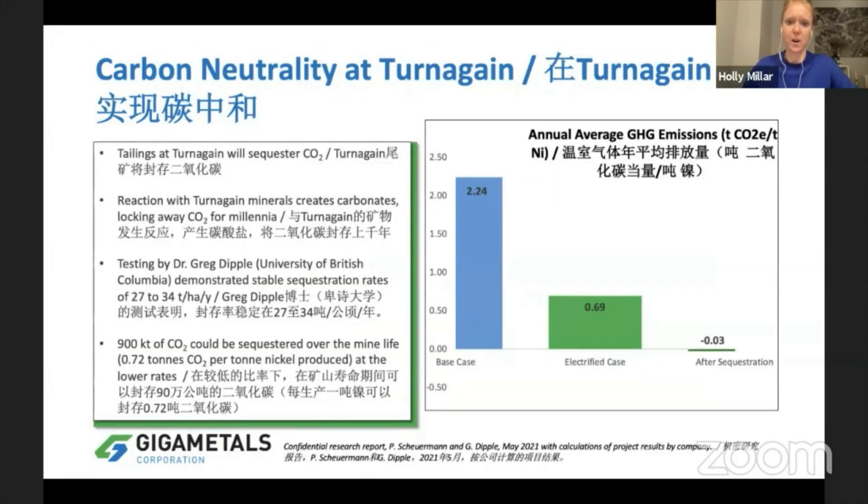Looking at the carbon neutrality at Turnagain, we believe we have a real shot at building a carbon neutral nickel mine. In our PEA we've modeled 2.24 tons of CO2 per ton of nickel as our base case, using a diesel fleet — because that's what exists today. We've also modeled this with an electric fleet: when we don't have electric mining fleets just yet, but we believe that when the mine is in operation we will have an electric mine fleet.